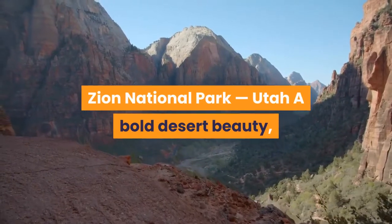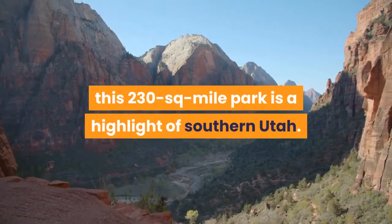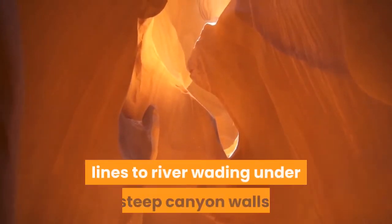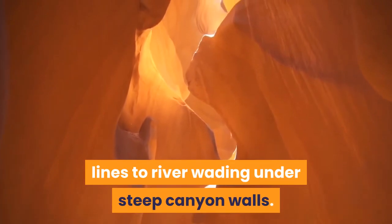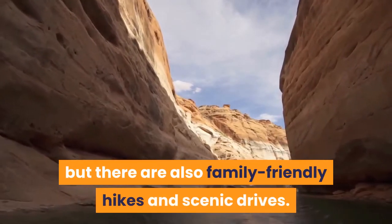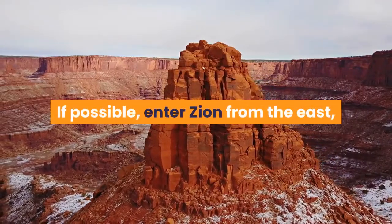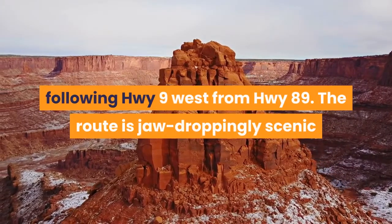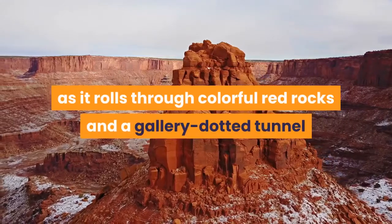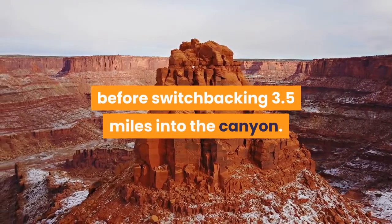Zion National Park, Utah — a bold desert beauty. This 230 sq-mile park is a highlight of southern Utah. Hikes range from trails traipsing the ridge lines to river wading under steep canyon walls. Many come for a canyoneering experience, but there are also family-friendly hikes and scenic drives. If possible, enter Zion from the east, following Route 9 west from Highway 89. The route is jaw-droppingly scenic as it rolls through colorful red rocks and a gallery-dotted tunnel before switchbacking 3.5 miles into the canyon.